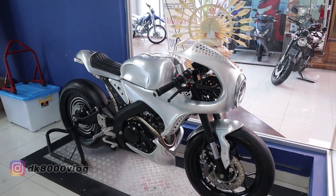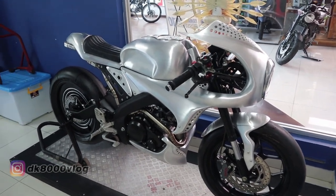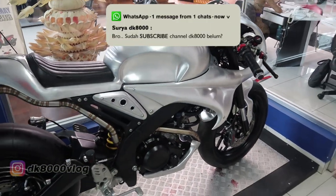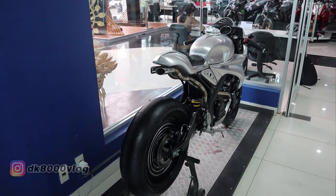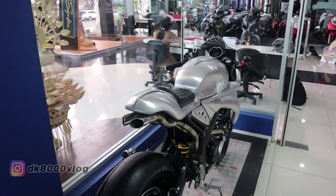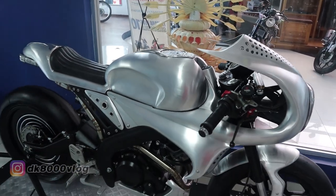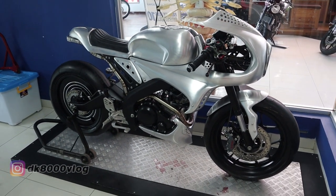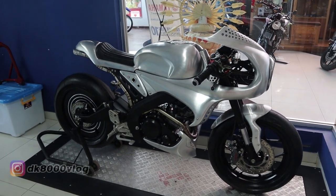Inilah dia, the one and only: XSR modifikasi custom by AMS Garage Bali. Maafkan karena tempatnya memang agak kecil, jadinya posisi pengambilan agak susah. Tapi mudah-mudahan kawan-kawan bisa terhibur dan bisa melihat dengan jelas seperti apa modifikasi dari Yamaha XSR 155 ini. Jadi konsepnya motor ini sudah berubah total dari motor naked biasa menjadi motor cafe racer — modifikasinya bukan kaleng-kaleng, benar-benar super totalitas semuanya.